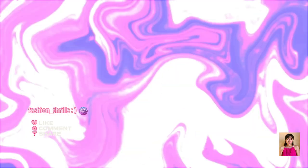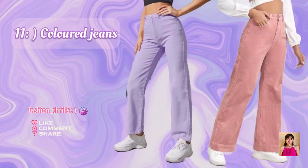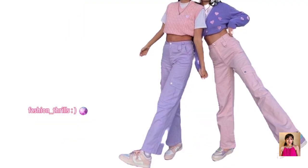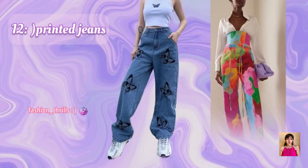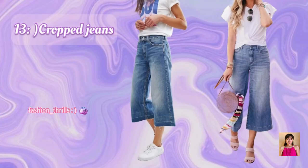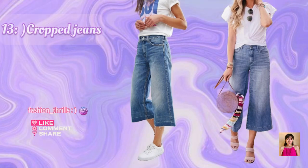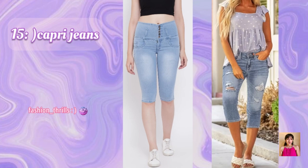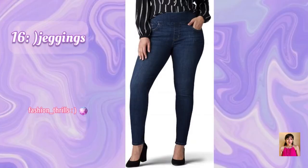11. Colored Jeans. 12. Printed Jeans. 13. Cropped Jeans. 14. Ankle Length Jeans. 15. Capri Jeans. 16. Jeggings.